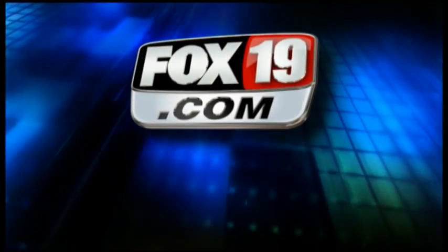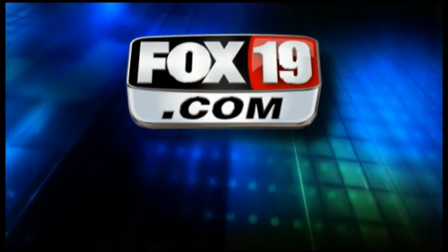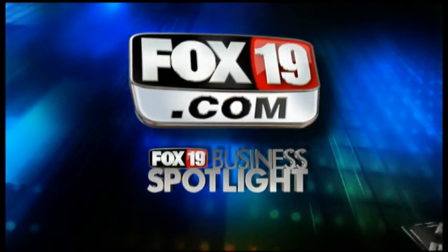Mark, thank you. Thank you. And thank you for watching the Fox 19 Business Spotlight. For more information on this featured business, go to fox19.com and click on Business Spotlight.